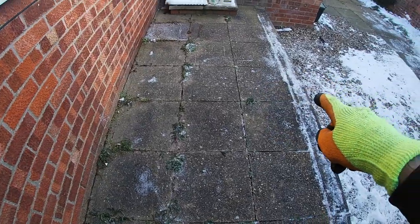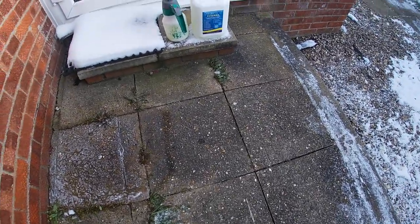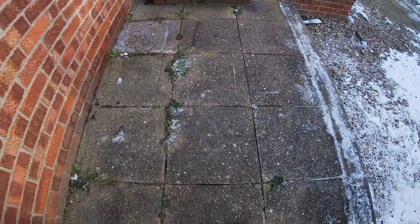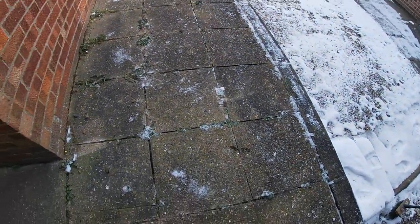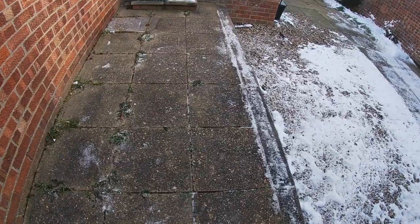This is the small area that we're looking to cover today — it's a small patio area. The customer's getting ready to let this property out, so they just want it nice and clean for when the property goes on the market.